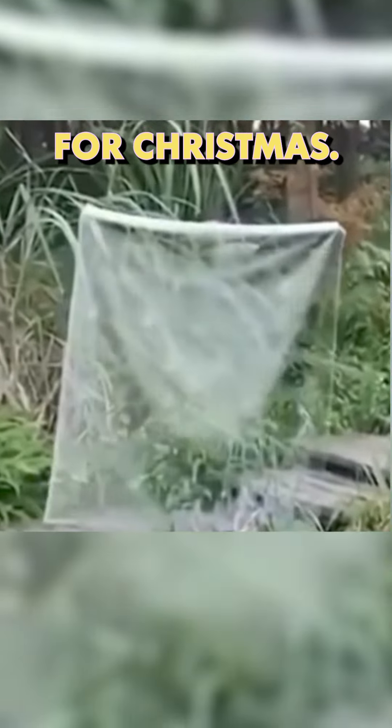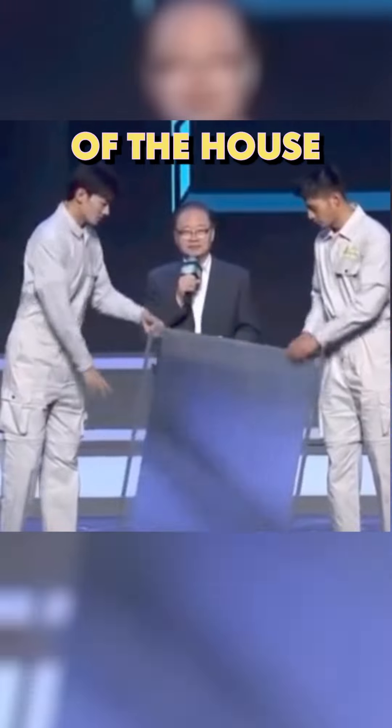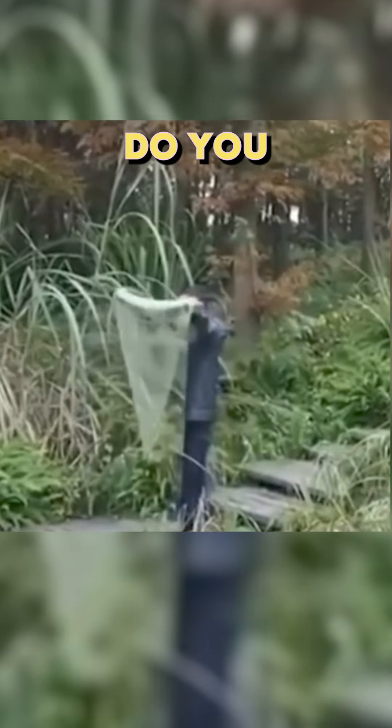Imagine getting one of these for Christmas. This is the perfect gift for any teenager that's trying to sneak out of the house in the middle of the night. What do you think?